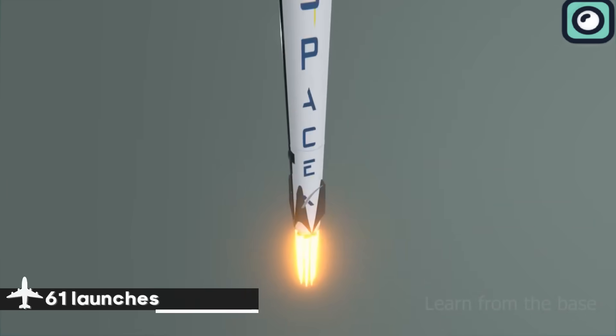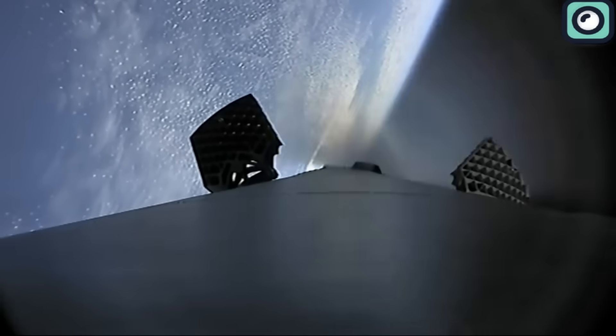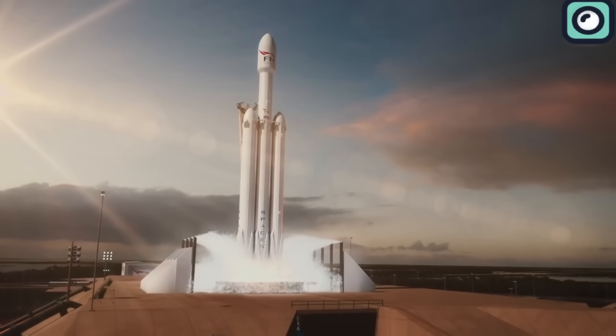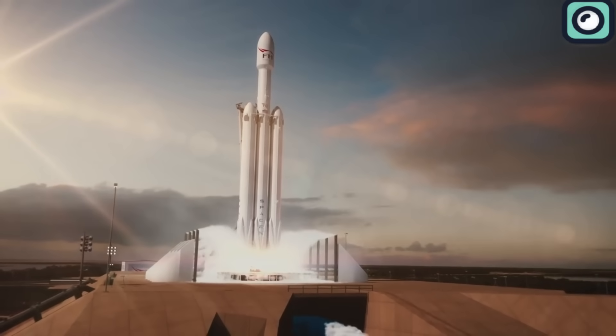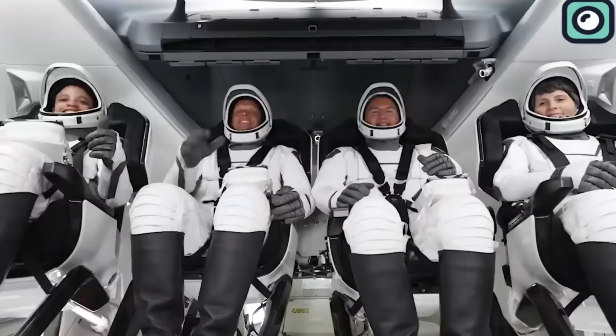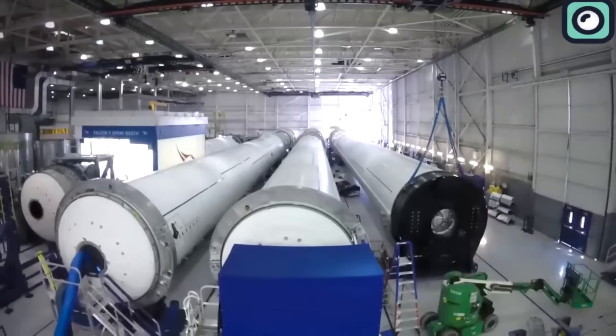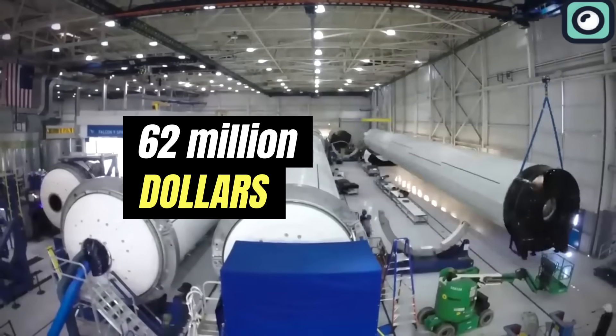The Falcon 9 has established itself as a reliable vehicle for both cargo and crew missions to the International Space Station. In 2022, SpaceX's Falcon 9 achieved 61 launches, and 2023 saw an even more impressive cadence with SpaceX carrying out 96 launches of the Falcon family, including both the Falcon 9 and Falcon Heavy. The Falcon 9's 100% success rate in crewed missions stands out, especially given the critical nature of human spaceflight. This record is significant in light of historical tragedies, such as the 1986 Space Shuttle Challenger explosion, which resulted in the loss of all seven crew members. The Falcon 9's launch cost is set at approximately $62 million per mission.